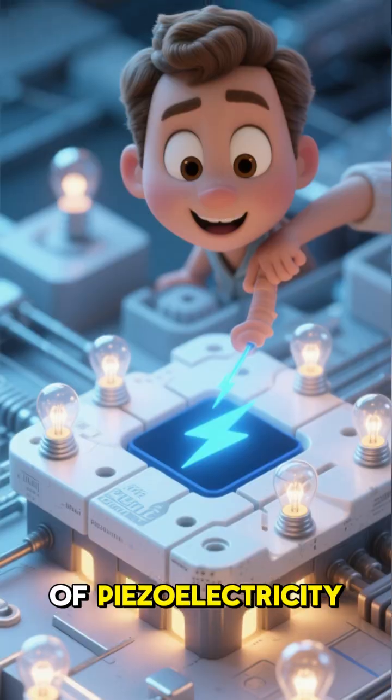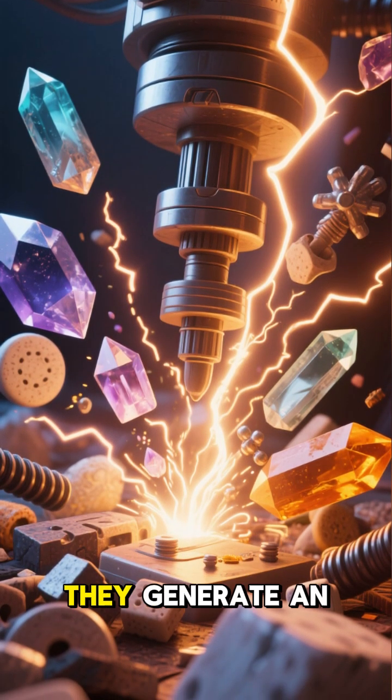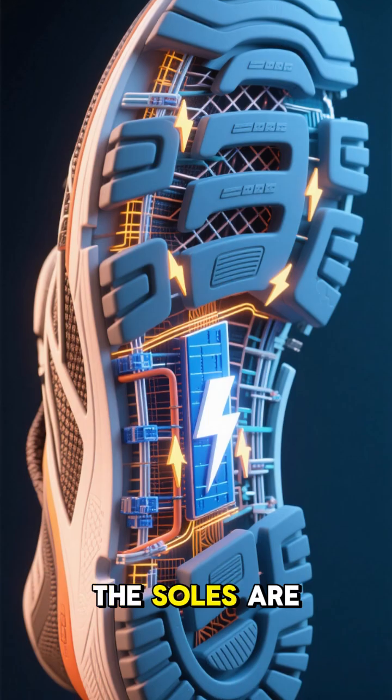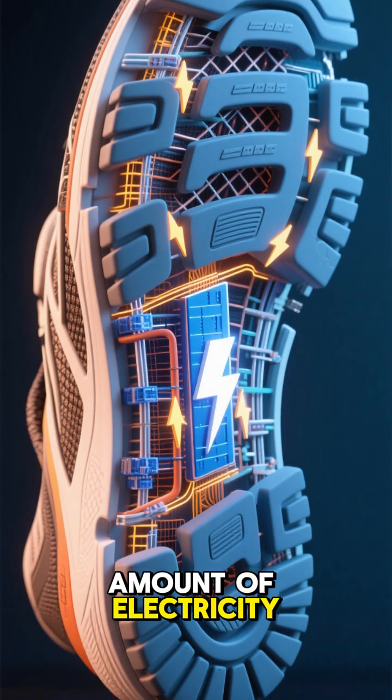It all starts with the power of piezoelectric. When certain materials like ceramics and crystals are subjected to pressure, they generate an electrical charge. In these shoes, that happens with every step you take. The soles are made with a special type of material that generates a small amount of electricity when compressed.